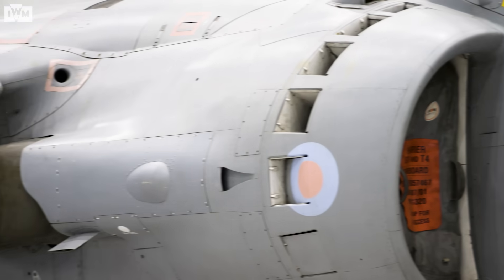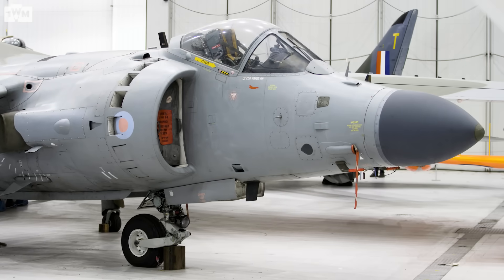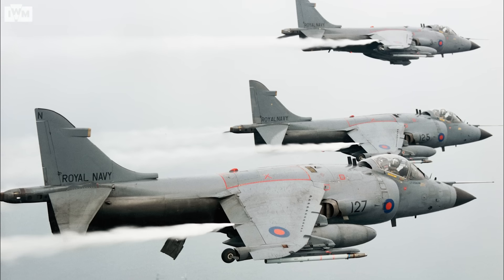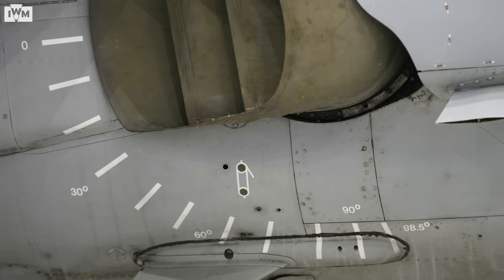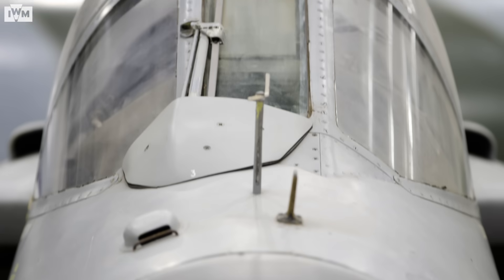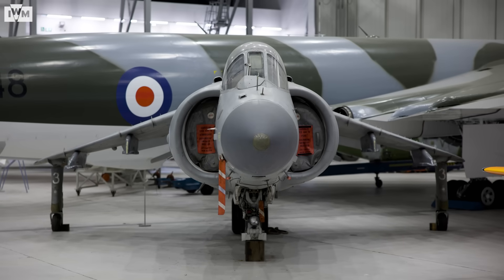As for ZA-175, she was later upgraded to FA-2 status in 1994, before being deployed to Bosnia in 1997, Iraq in 1998, and Kosovo in 1999. She retired from service at Yeovilton in 2003, and after several years on loan to the Norfolk and Suffolk Aviation Museum, she's finally settled at her forever home at IWM Duxford.